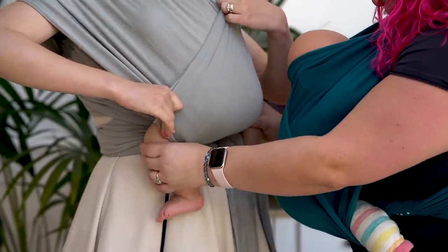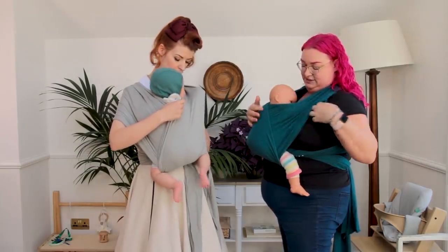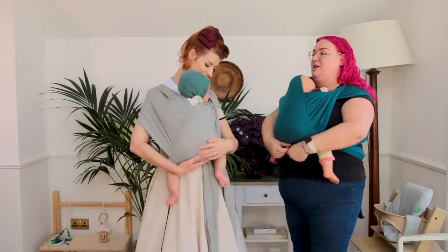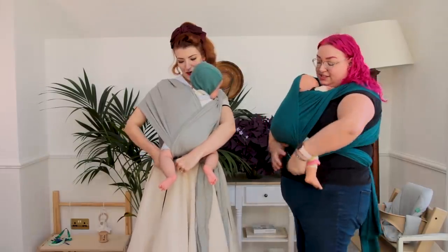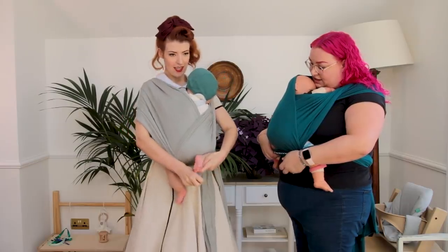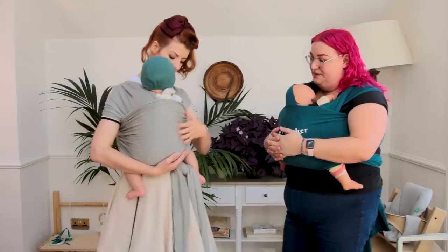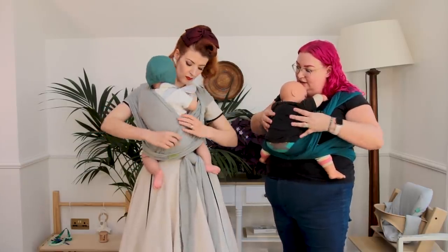We're looking for that lovely M shape — starting at the ankle, up to the knee, down to the bum, up to the knee and down again. Bring the inner hem all the way over the bum to the other knee, then pull the other side over too so it's wide. Clear his airways — whichever side he's looking, come under that shoulder to grab the fabric from the front of his face and pull it back over your own shoulder. Finally come under his bum and grab the horizontal pass, bringing it over each leg like a rope and leaving it under his bum and knees.